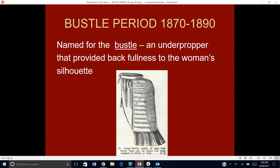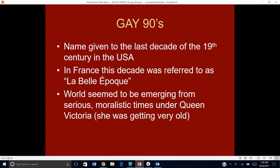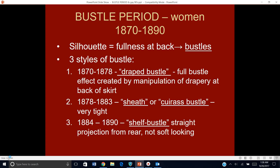There are three distinct styles. The gay 90s is a completely different thing that we're going to skip for now. So let's go to the bustle period — three styles of bustle.